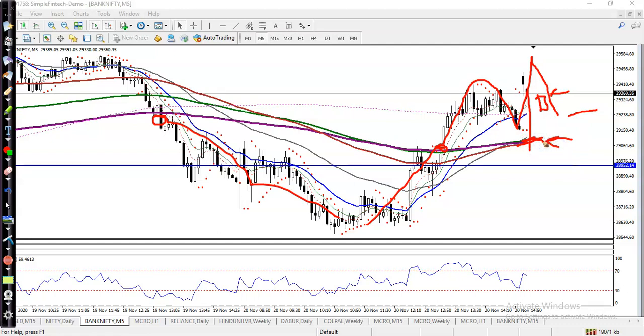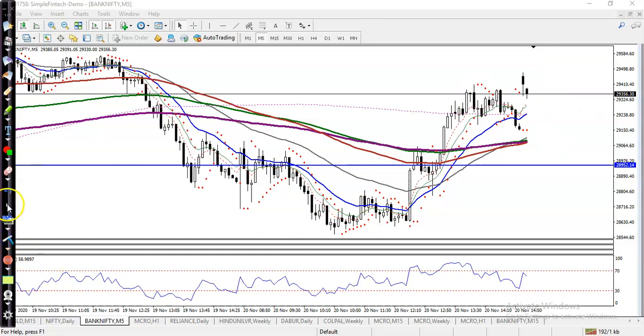We are also looking for a breakout of the 200 Exponential Moving Average — if price breaks that level, we are looking for a short. I hope you enjoyed this video. If you like this video, please like and subscribe. Thanks for watching.